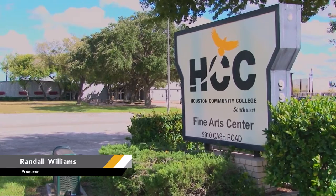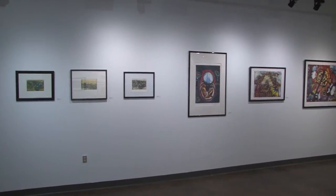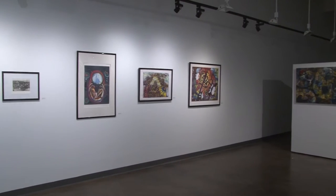Currently on display at the Stafford Fine Arts Center is an exhibition of works by new faculty member Esther Delakie Ballou.